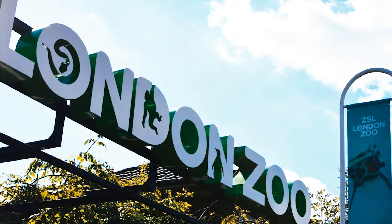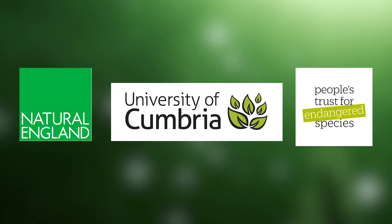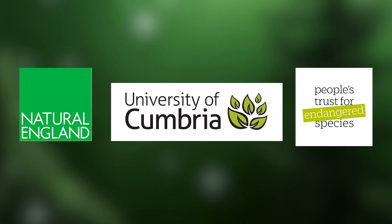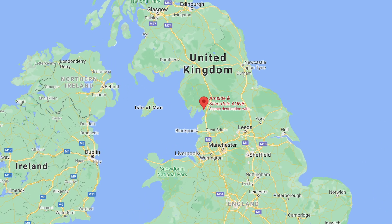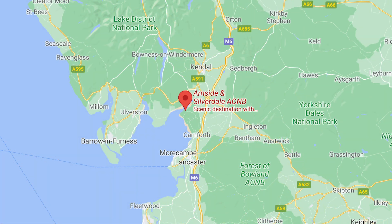The 30 Dormice in the most recent release were bred and reared in captivity at London Zoo. A collaboration between Natural England, the University of Cumbria, and the wildlife charity People's Trust for Endangered Species brought 15 breeding pairs of Dormice to a location in the Arnside and Silverdale area of outstanding natural beauty in Lancashire.